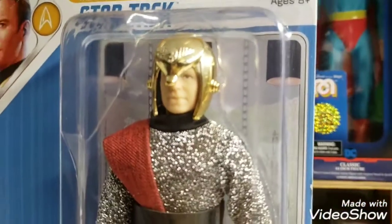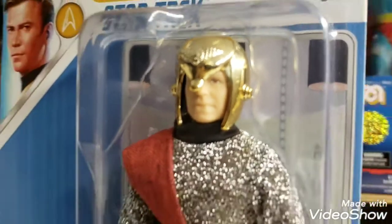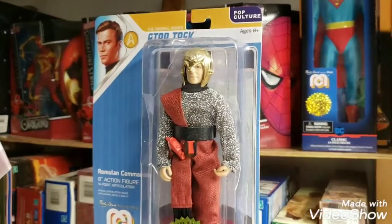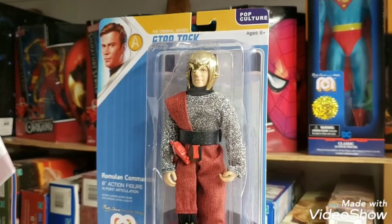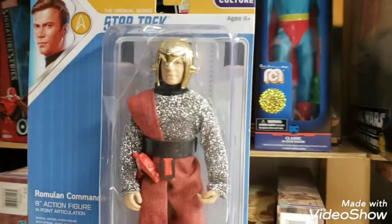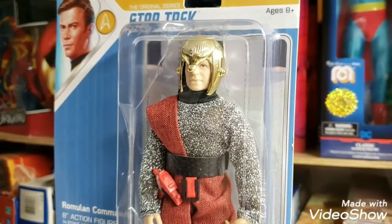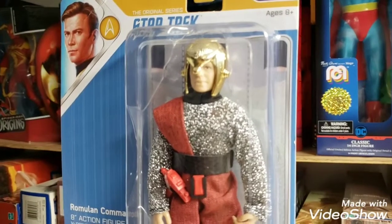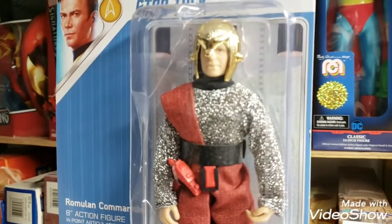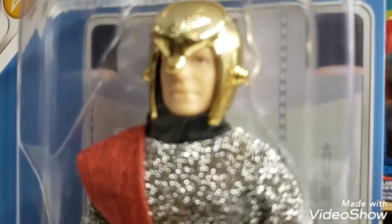I am feeling in that giveaway contest type of mood, and today guys, as promised, we are going to be giving away some Wave 4 Mego figures. Our first giveaway offering today will be the Wave 4 Star Trek Romulan Commander action figure.